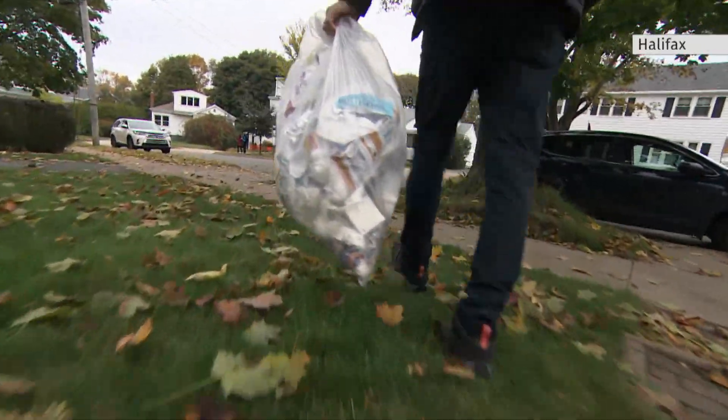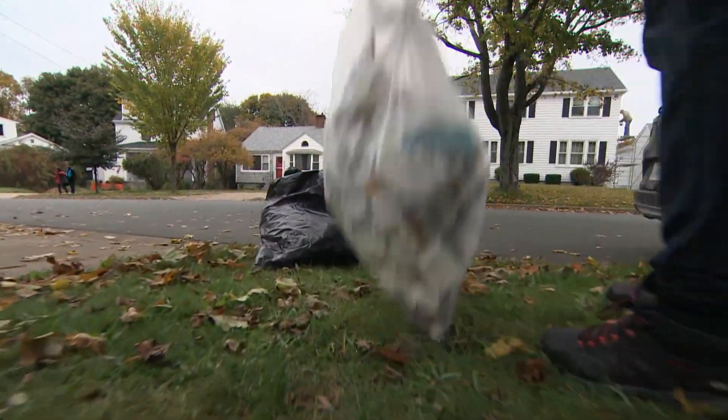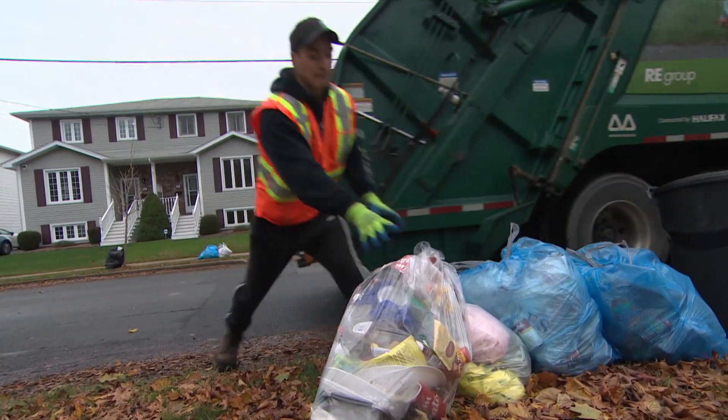Did you know Canadians produce roughly 30 million tons of garbage a year? That's a lot. And in many municipalities, only 30% of it gets recycled. That's not very much.